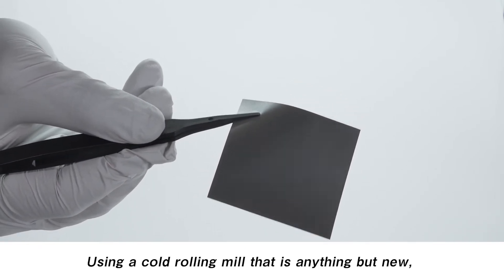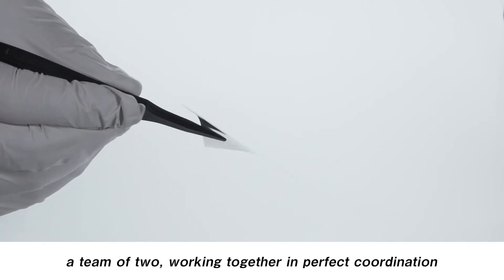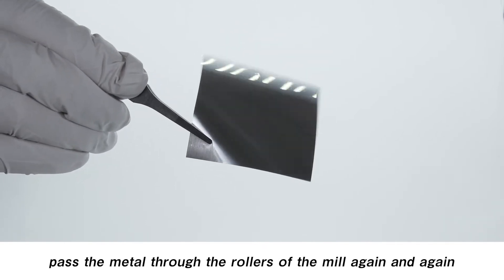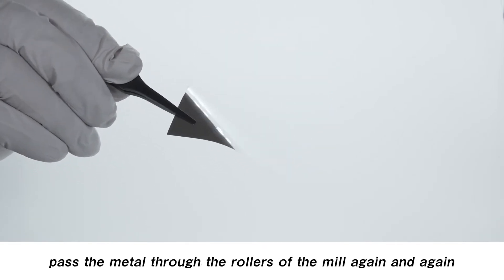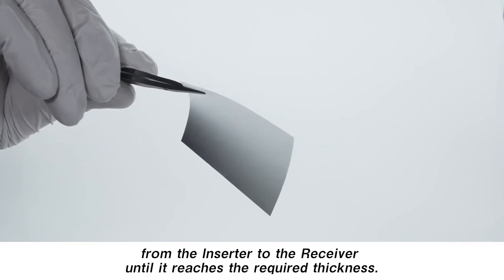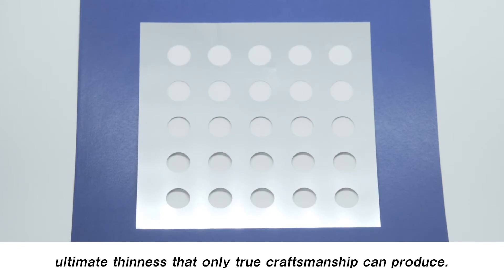Using a cold rolling mill that is anything but new, a team of two working together in perfect coordination pass the metal through the rollers of the mill again and again, from the inserter to the receiver until it reaches the required thickness. Let us introduce you to the world of beautiful, ultimate thinness that only true craftsmanship can produce.